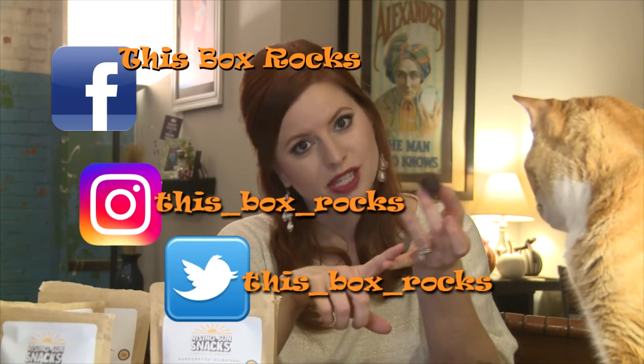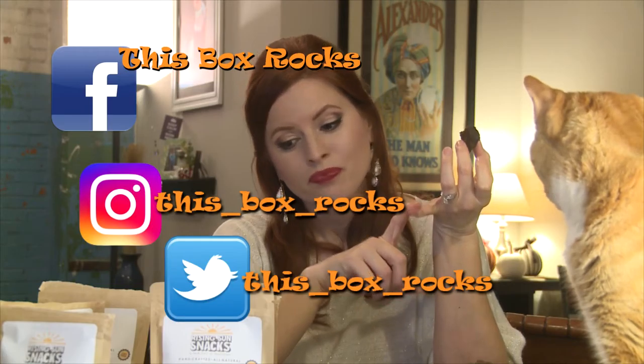I'm going to finish eating. Thank you for watching! You can follow me on Instagram, Twitter, Facebook at thisboxrocks, and subscribe to my channel below. Thanks, bye!